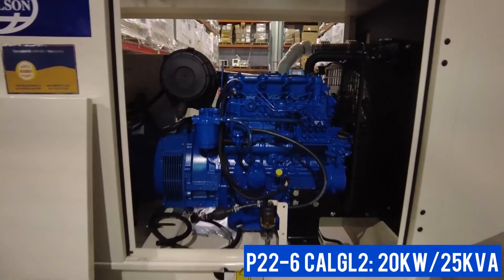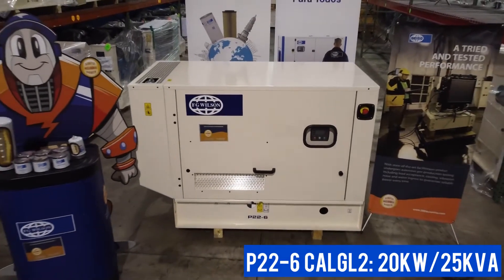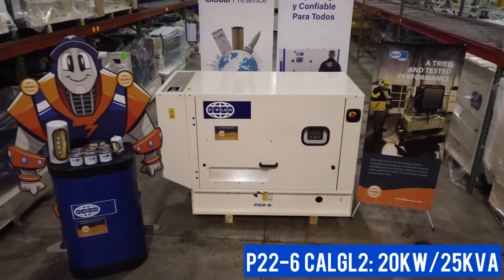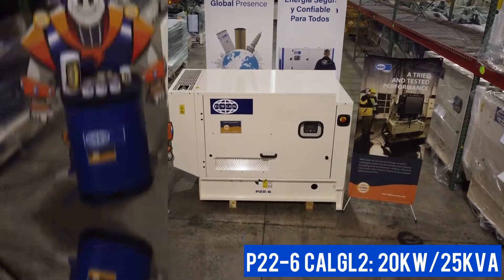There is the option of an extended fuel tank which allows for up to two weeks of running time, and the generator comes with a two-year warranty for 500 hours per year on standby, or one year with unlimited hours and prime power.